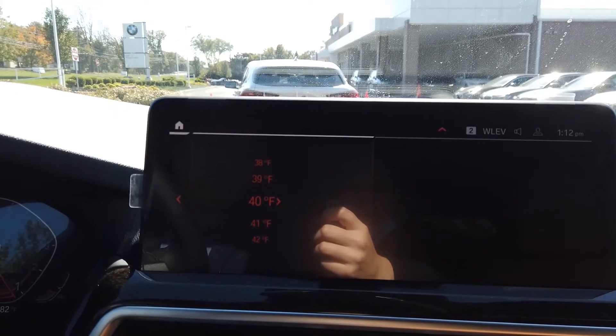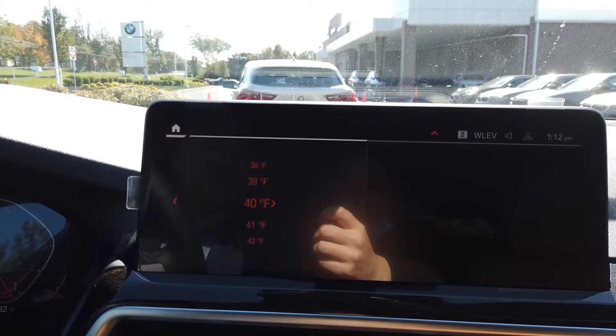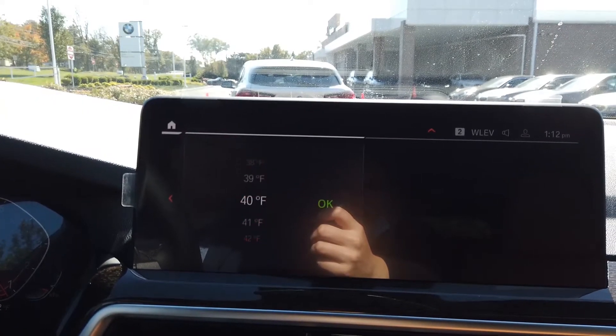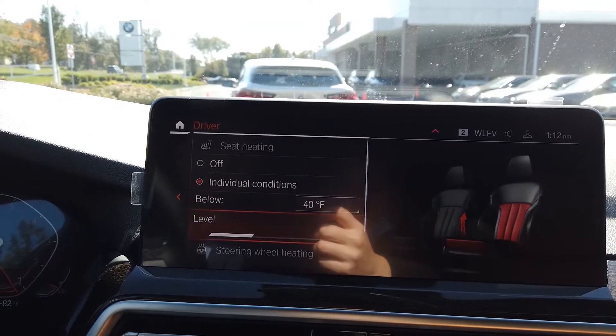You can select the temperature that you want it to activate at. For example, if it's 40 degrees outside, once you turn the car on and it drops below 40, it's going to automatically activate the heated seats so you don't have to come in and press the button yourself.